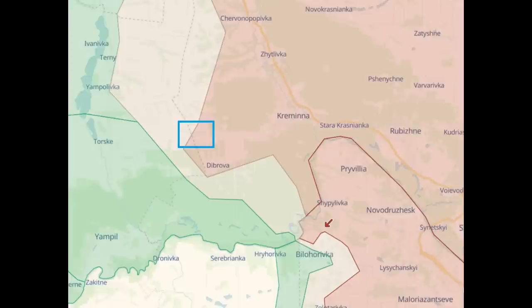Turning to Deep State's map, the APC was roughly around here. So it's pretty much on the front lines. Dibrova, you may notice, is still occupied by Russia, but it is looking mighty vulnerable.